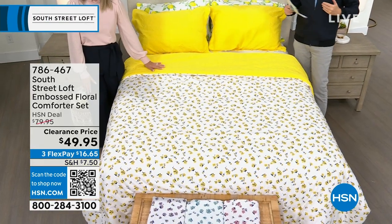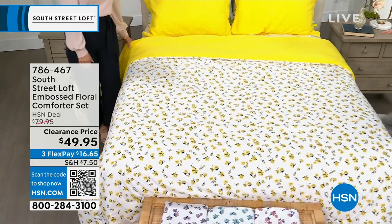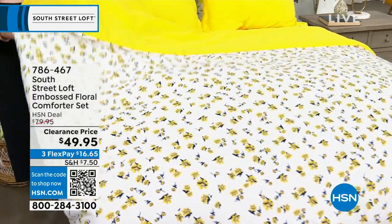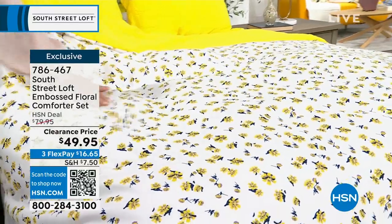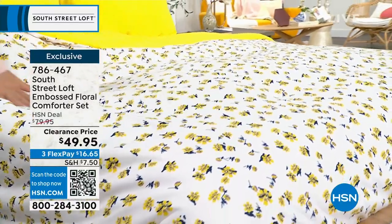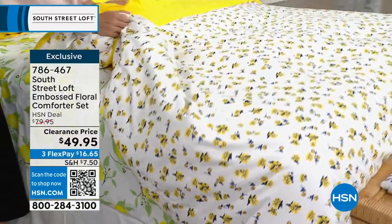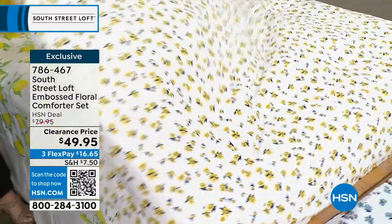Before we get to the sheets, there's one extra item I want to squeeze in. Following on from that five-in-five, we found this on clearance — from $80 down to $49.95. It is our best-selling floral comforter set. You'll get the comforter and two shams. Choose twin, full/queen, or king — nobody pays more than that same low price of $49.95.